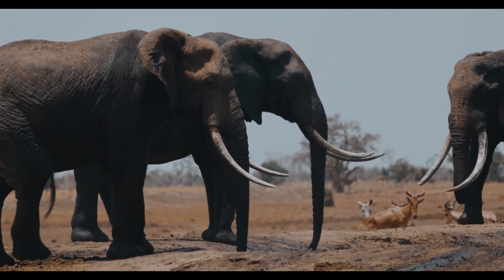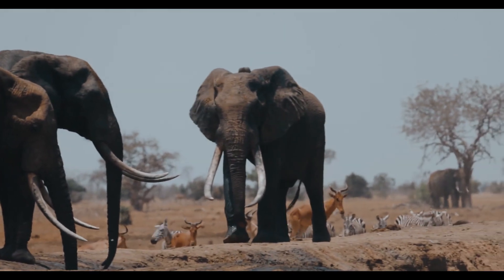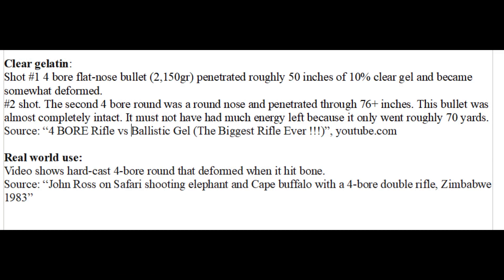If we are only talking about breaking bone and not penetration, the largest calibers have the advantage. With both greater momentum and greater diameter, more of the energy goes into damaging the bone instead of just penetrating through it. With really large calibers like the 4-bore, deformation problems are even worse. Even in ballistics gelatin, flat nose hard cast lead rounds noticeably expand somewhat. In Cape Buffalo, any hard cast round seems to deform significantly when it hits bone.